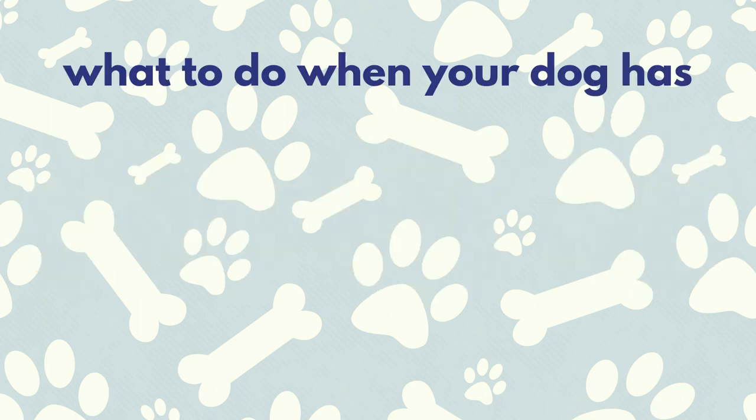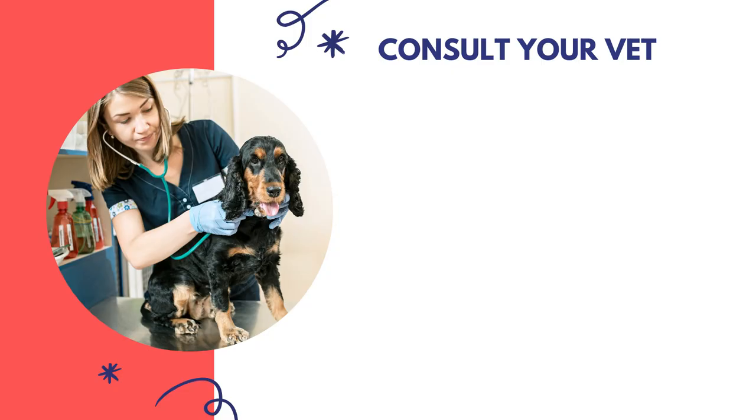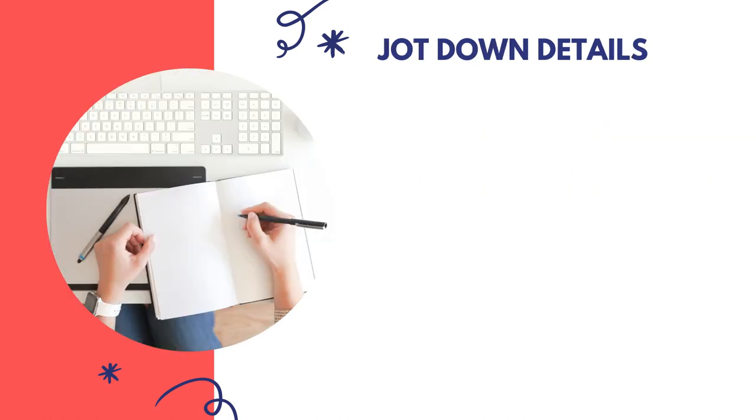What should you do when you have a dog who is having behavior issues? Your first step should always be to talk to your vet and have full labs and blood work done. Dogs display some pretty odd behaviors including aggression due to pain or discomfort. All the behavior modification in the world won't help a dog who is suffering from a medical issue, so a full vet check should always be step one for any behavior problem.